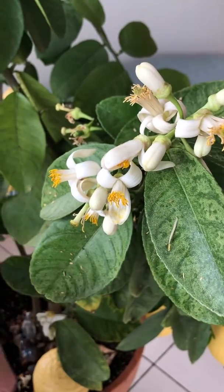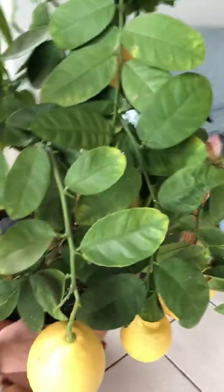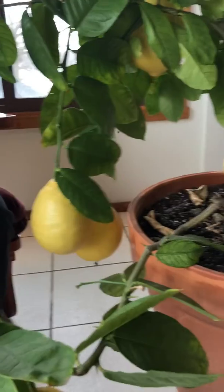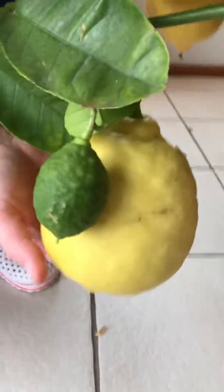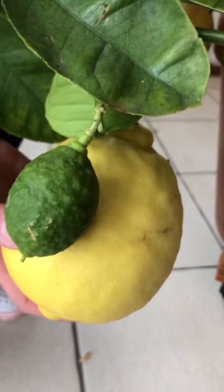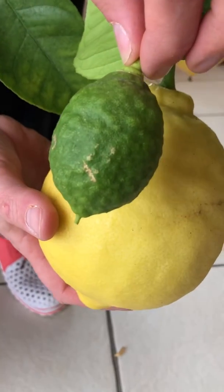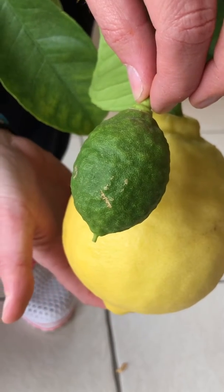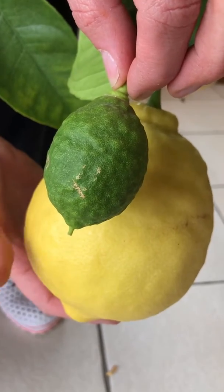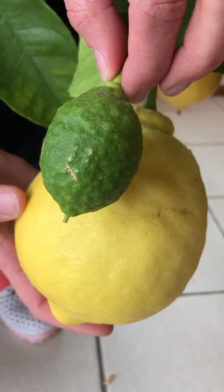Sometimes I'll use the Q-tip, sometimes I'll just blow in there — you gotta get the juices going. What I love about this tree is there's always some activity. I have flowers and a lot of fruit. Here's a baby lemon — lemons look like limes to begin with and then eventually ripen and turn yellow.